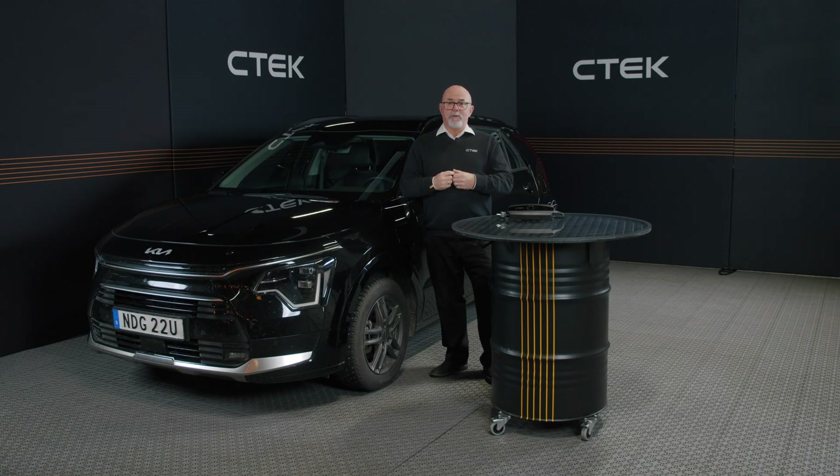Car batteries rely on chemical reactions to generate power, but when the temperature drops, these reactions slow down. The cold reduces the movement of ions in the battery's electrolyte, which means your battery struggles to deliver the energy your car needs.